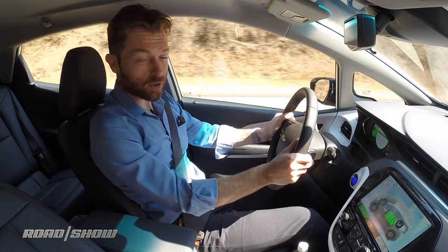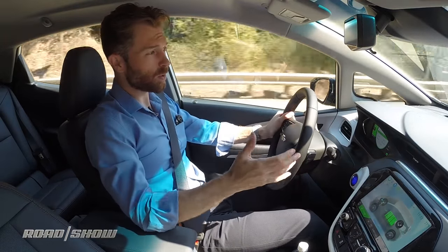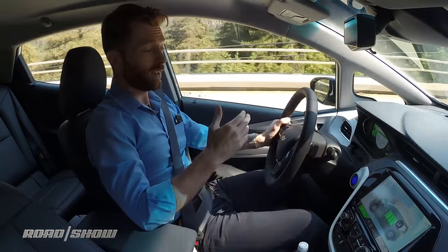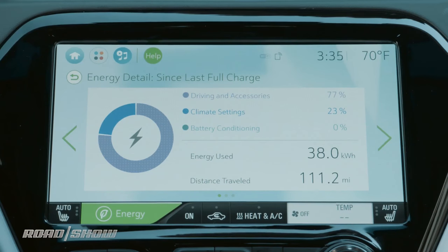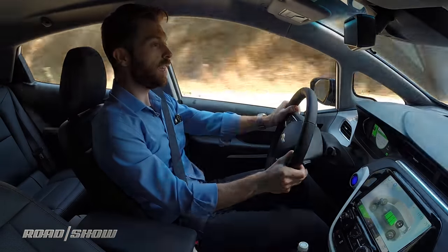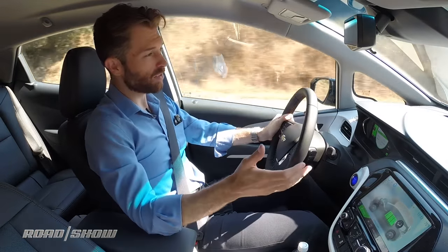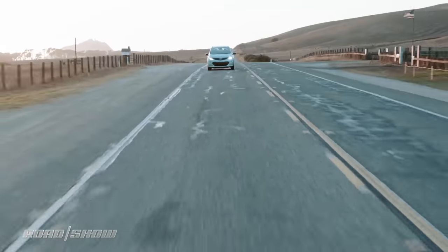I want to talk about the technology of the Bolt because it's a pretty impressive car. All the things it can do for very low cost — starting price of around $35,000 — for a car that will hopefully do more than 200 miles on a charge. It has a 60 kilowatt-hour battery pack situated down in the floor, flowing all the way back beneath the rear seats, giving it that 200-mile range in theory. And it's actually a reasonably fun car to drive — not a Model S, Model 3, or even a Model X when it comes to acceleration, but it is reasonably peppy.